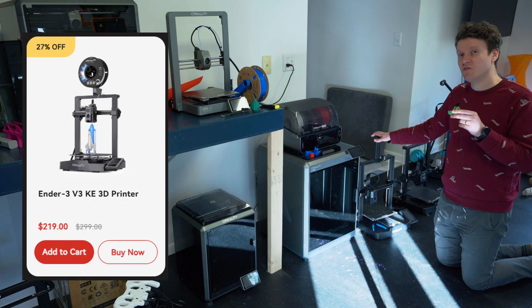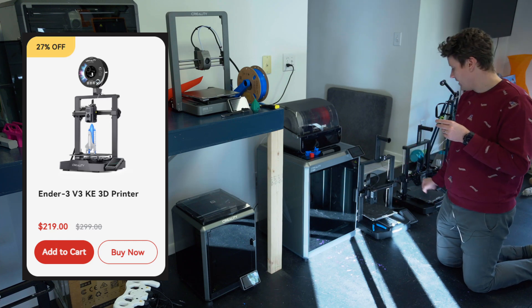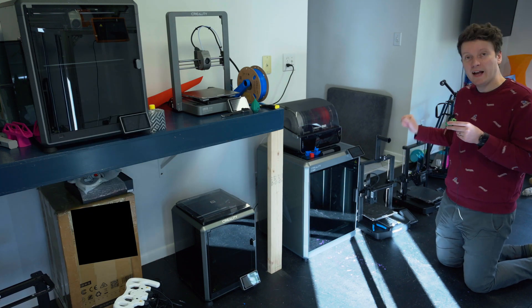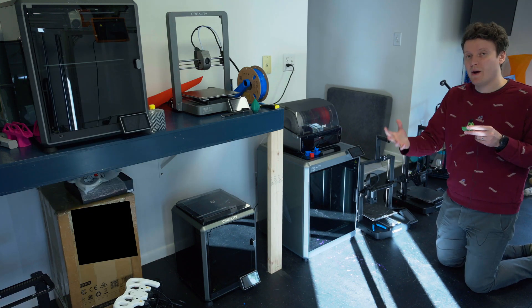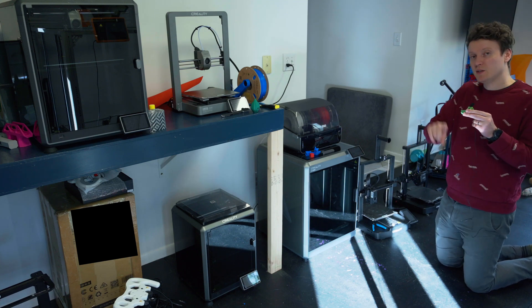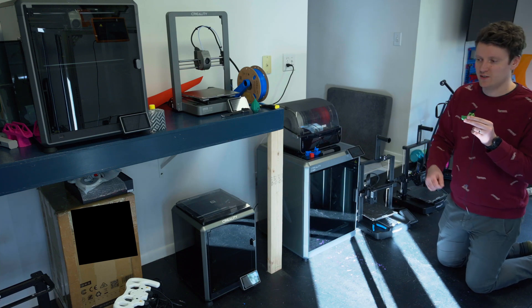The upgrade from that is the Ender 3 V3 KE. It has Klipper-based software, a better extruder, and a touchscreen. You can send files directly from the app or from the software on a computer, and if it's on the same Wi-Fi network you can send it directly over without manually carrying those files.